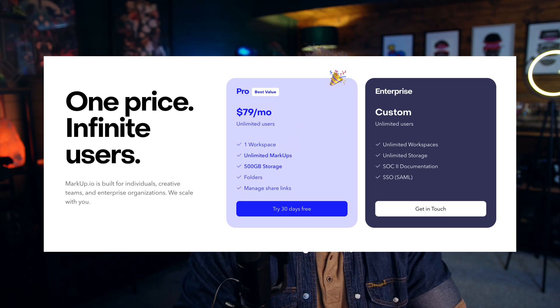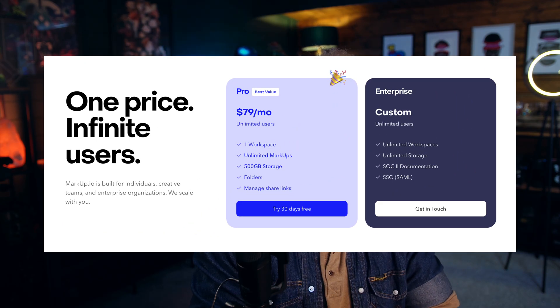So if we check out the pricing now that they are getting rid of the free tier, you can see for $79 a month — which is about £60 — we're going to be given basically unlimited usage monthly. So is this new pricing fair?